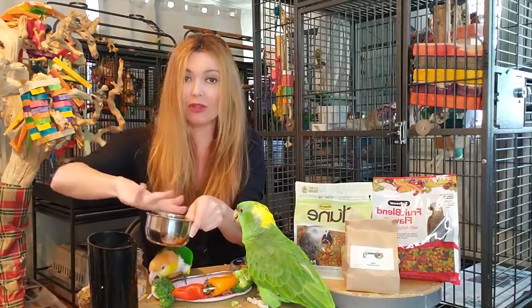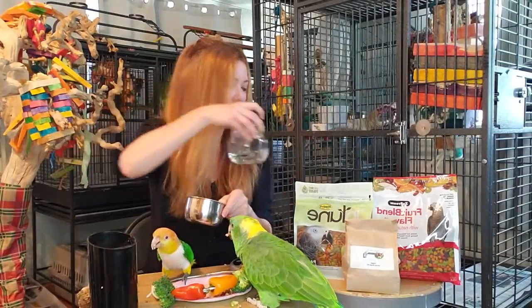I don't use water out of a spray bottle because spray bottles can carry bacteria. So just do it out of a cup like that.